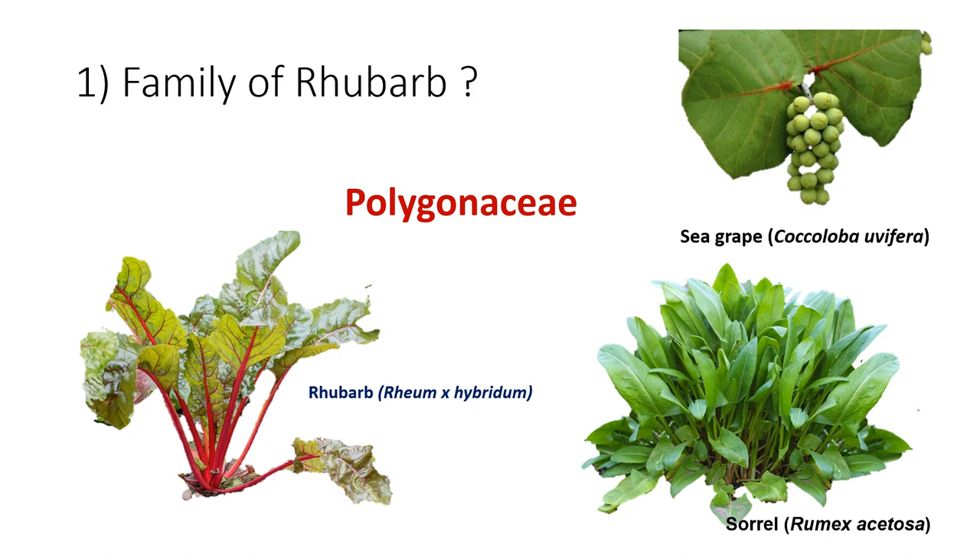In these two plants there is a lot of oxalic acid. So if you take a high amount of these leafy vegetables, they may form kidney stones. That is why oxalic acid is a nephrotoxic compound. One important information to remember is that Rhubarb's petiole is the major edible part.